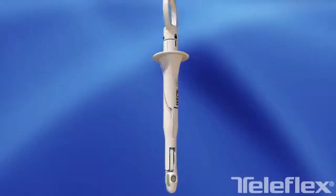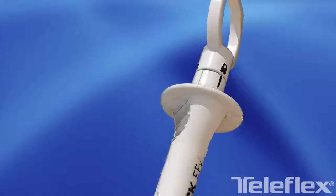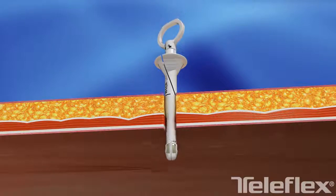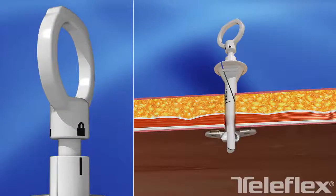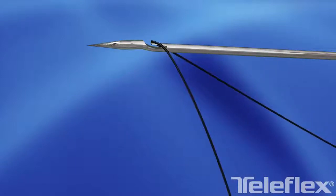The WEK-EFX Endofascial Closure System from Teleflex. A unique concept specifically engineered to address the challenges of obtaining a consistent and uniform laparoscopic port site closure. Its tapered body is designed to accommodate varying port site diameters while maintaining pneumoperitoneum.